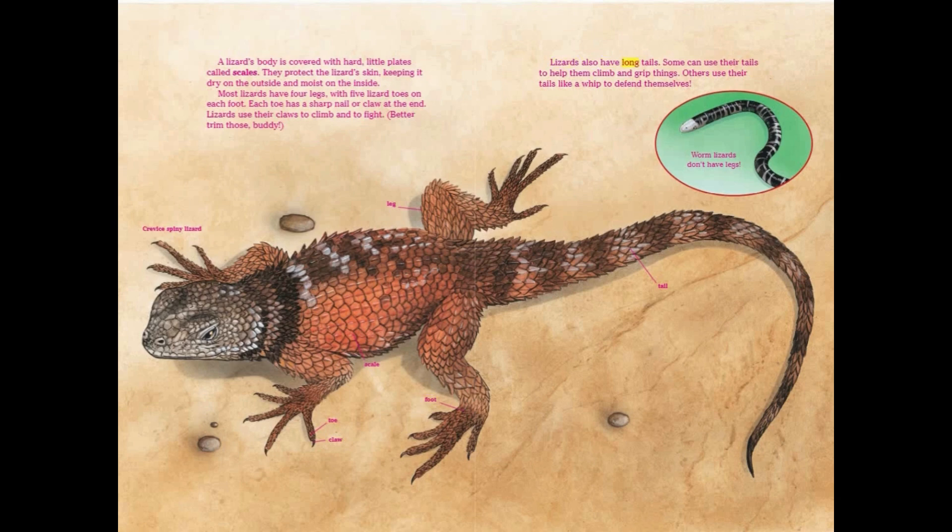Lizards also have long tails. Some can use their tails to help them climb and grip things. Others use their tails like a whip to defend themselves. Notably, worm lizards don't have legs.